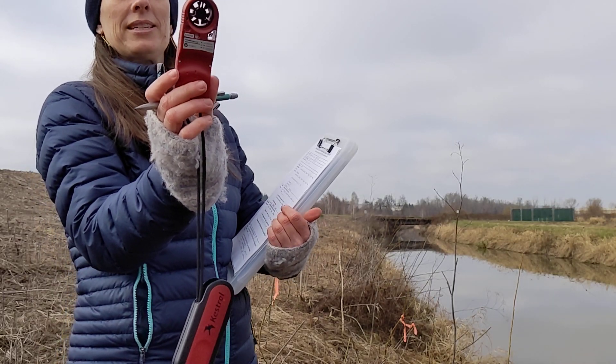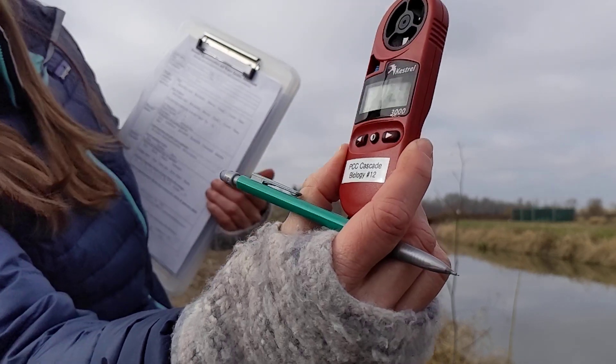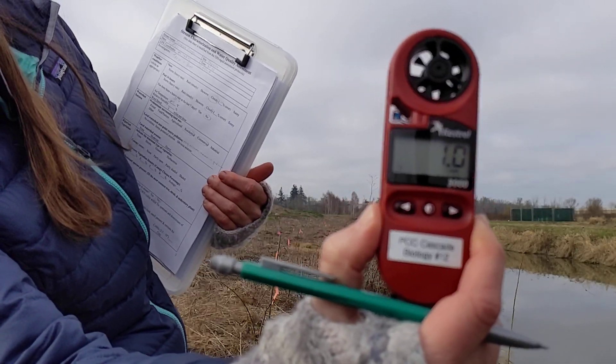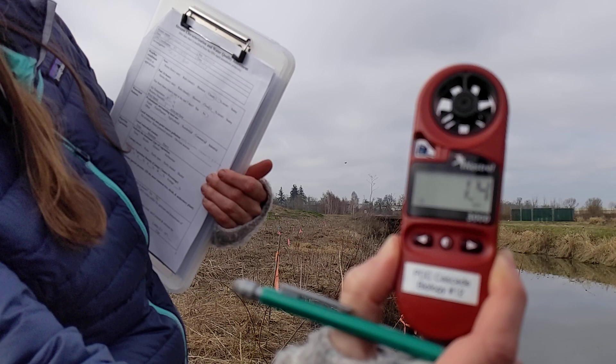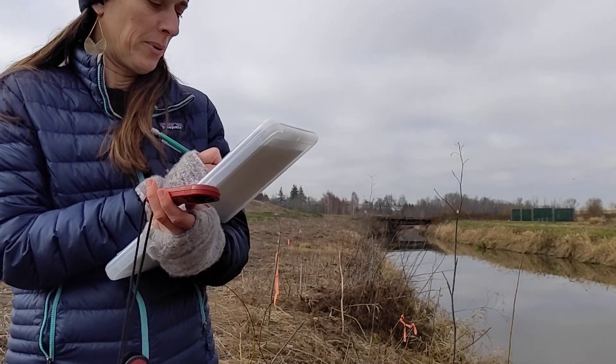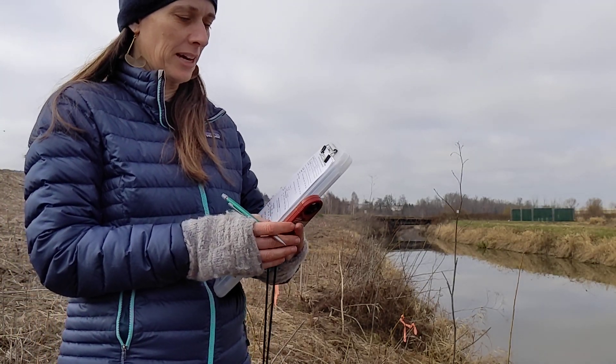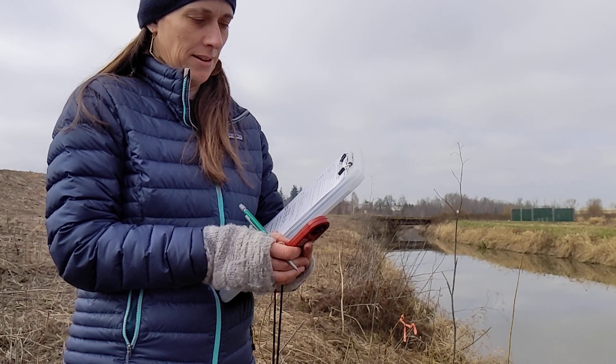We're going to skip to wind speed next. It is currently zero miles per hour — it changes to about 1.4 to 1.6. We'll call it 1.6 miles per hour. It's very calm with slight mini gusts.